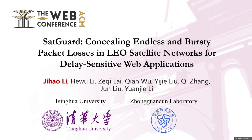Hello everyone, this is Ji Haoli from Tsinghua University. I'm excited to share insights into our latest research endeavor entitled SetGuard: Concealing Endless and Bursty Packet Losses in LEO Satellite Networks for Delay-Sensitive Web Applications.